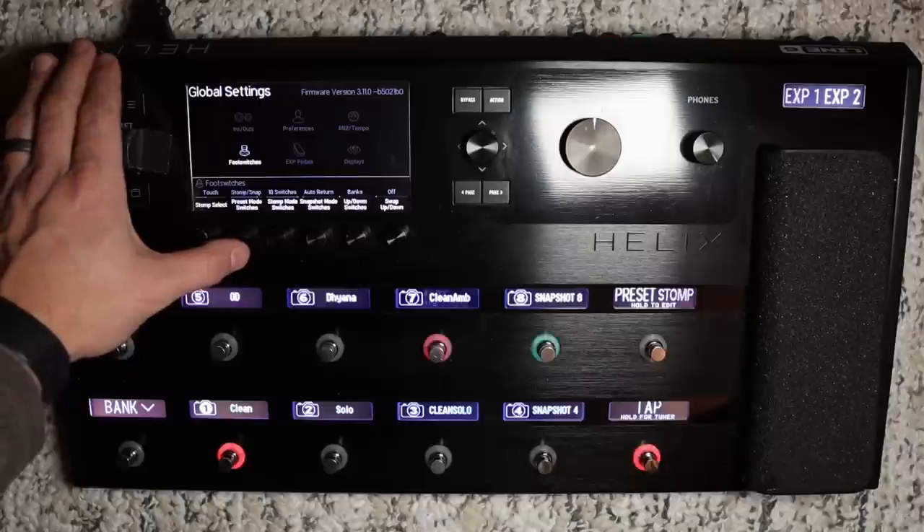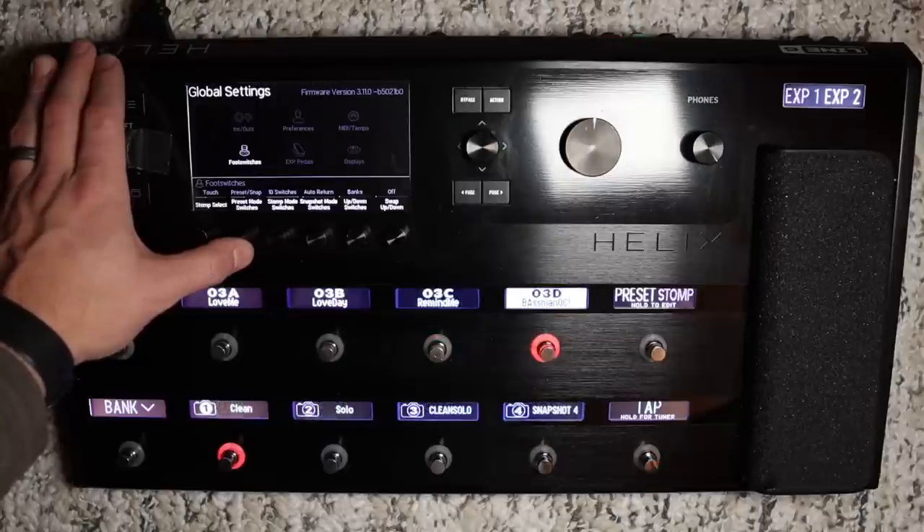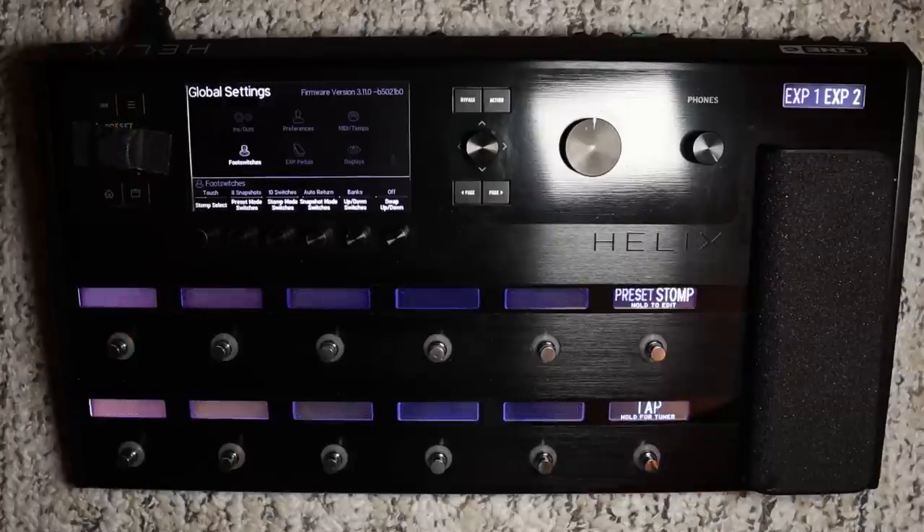When you take into account that the Helix has three more foot switches plus an expression pedal, the FM9 is smaller — but is that difference in size worth it when you look at the three extra foot switches and expression pedal? Both of these units can do an infinite number of things with one button press. Having those three extra foot switches on the Helix plus an expression pedal for just barely a bigger unit — that's up to you. With the Helix you have options of four snapshots/four stomps, four presets/four stomps, or any combination of those four and four.